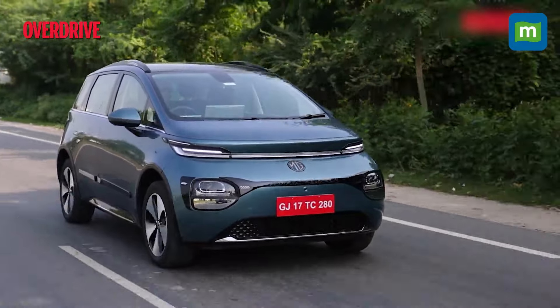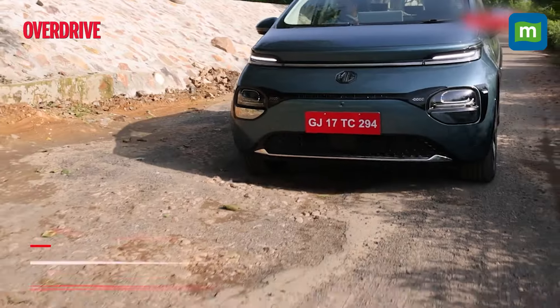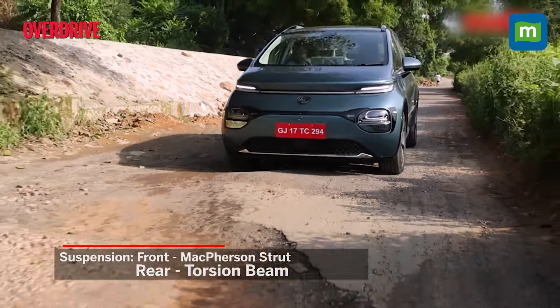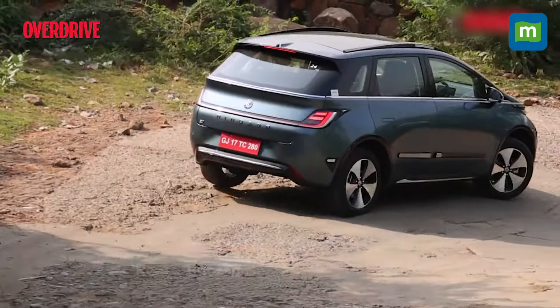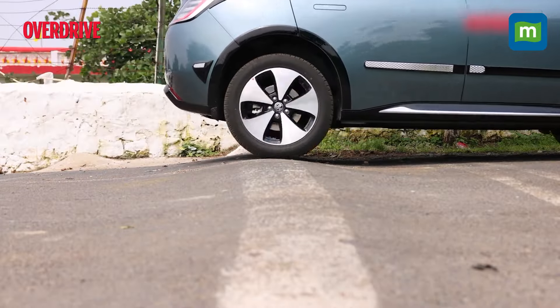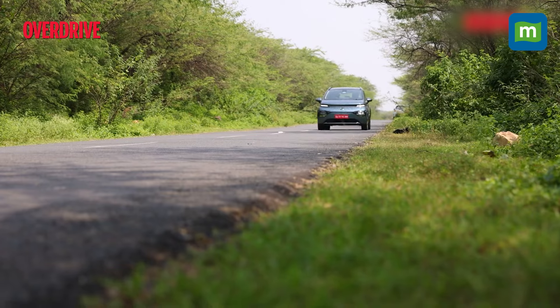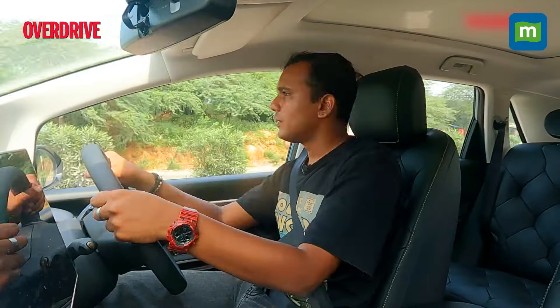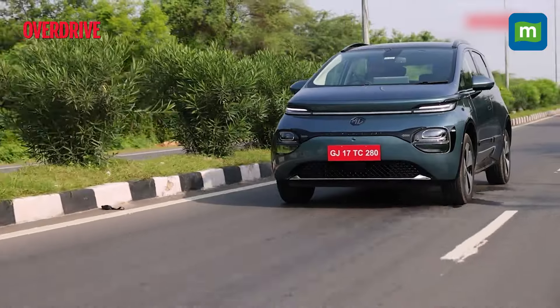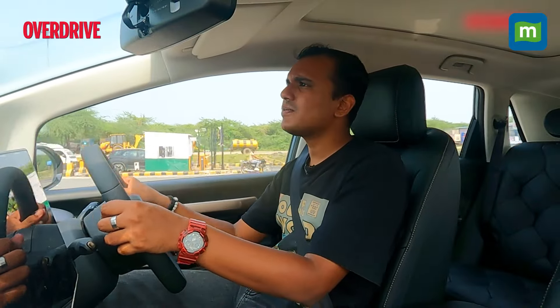The MG Windsor EV is marketed as a business class CUV, and the ride quality does hold up to that status. Getting over potholes is done quite easily with few jitters in the cabin, and speed breakers are handled without hesitation — you get the idea why it's called the Cloud EV in other countries. We've not been fans of the Hector's bouncy highway ride, but in the Windsor it's actually not bad. You do hear a little road noise, but that's not something we'd hold against it.